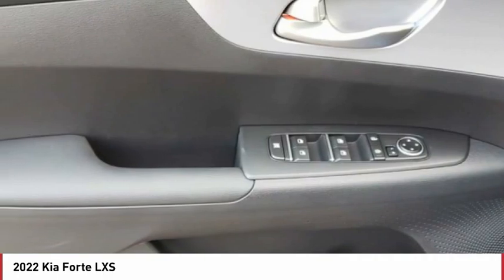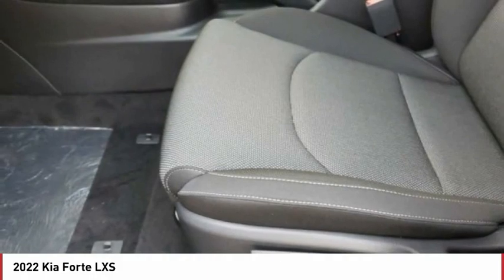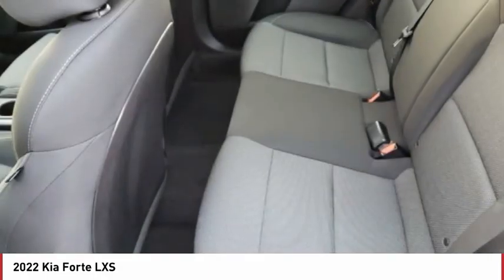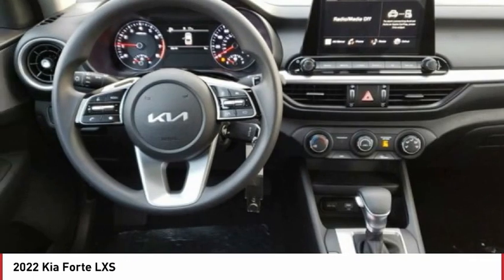Tire pressure monitor, aluminum wheels, brake assist, traction control, stability control, daytime running lights, engine immobilizer, tires, rear performance, four-wheel disc brakes, FWD.